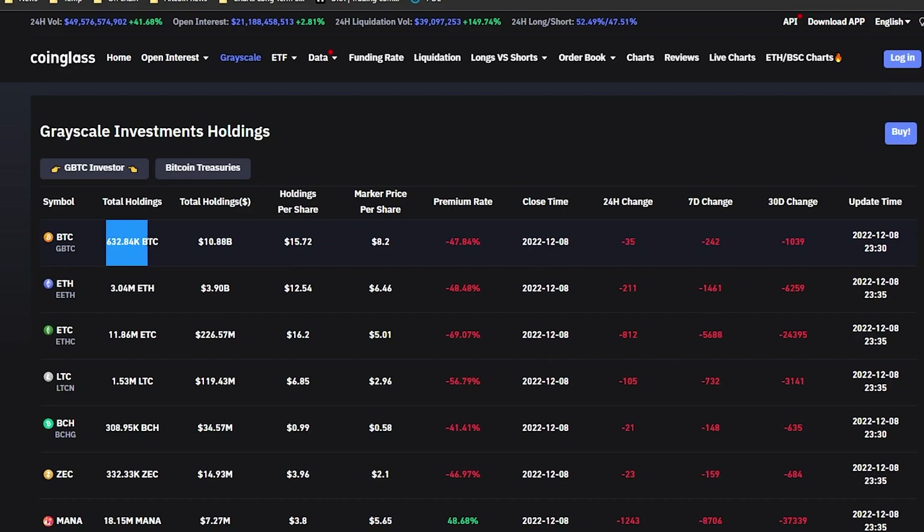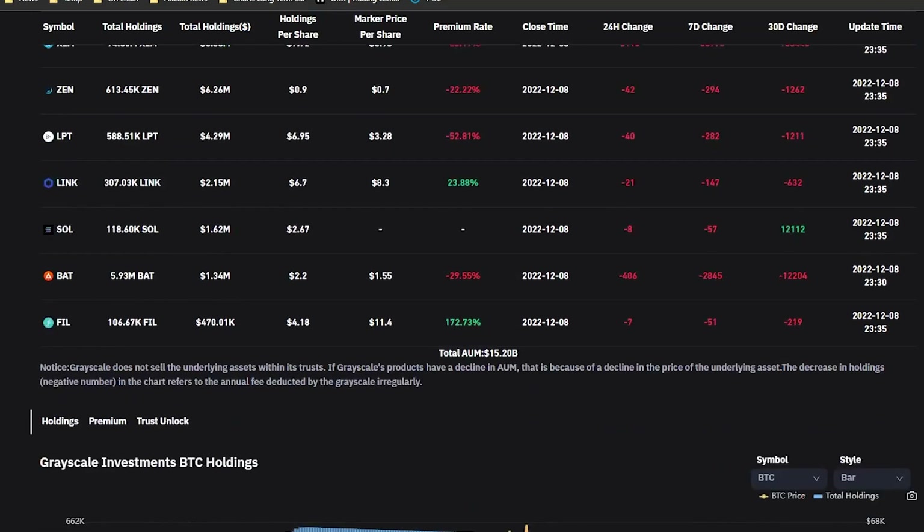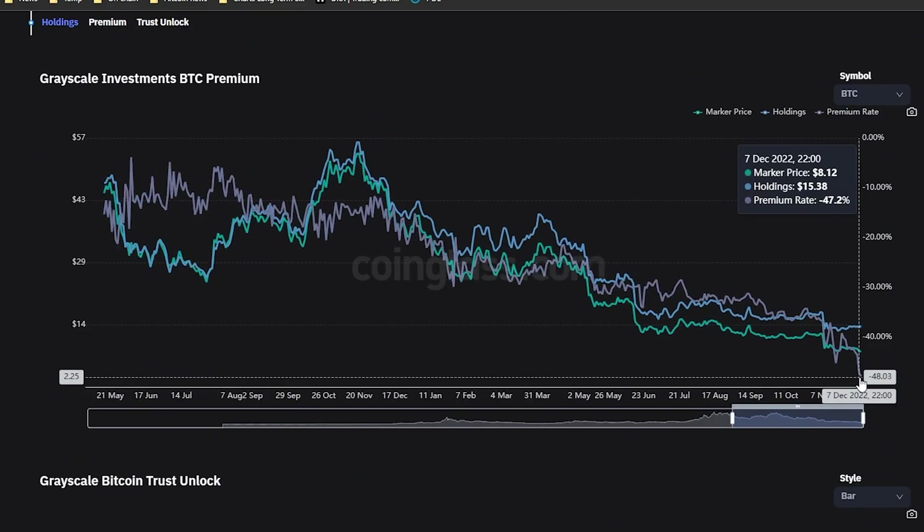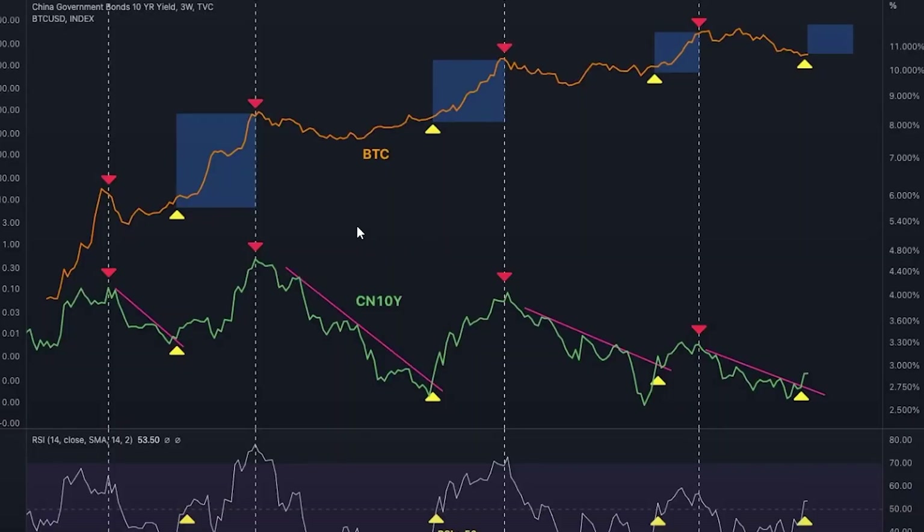Of course, that would not be good — having 632,000 Bitcoin enter circulation would push the price down. I'm not trying to spread FUD here; this is just a thought and I want to be 100% transparent about what I'm thinking. I'm going to do more digging into this. If they were to do this, it would probably take a year to get in motion. But keep your eye on this discount because someone is dumping GBTC like crazy right now.